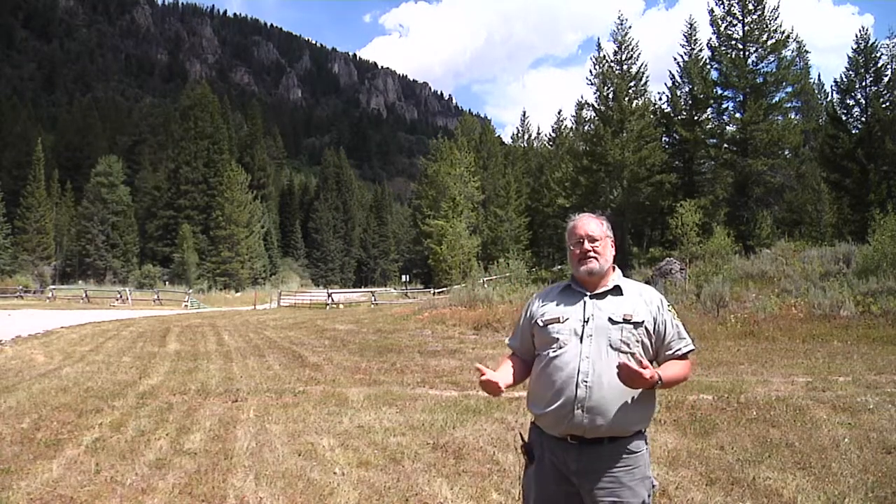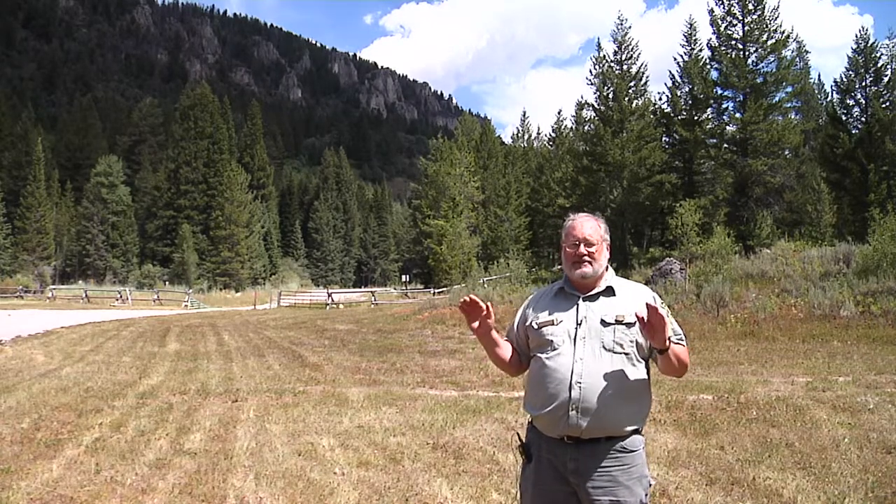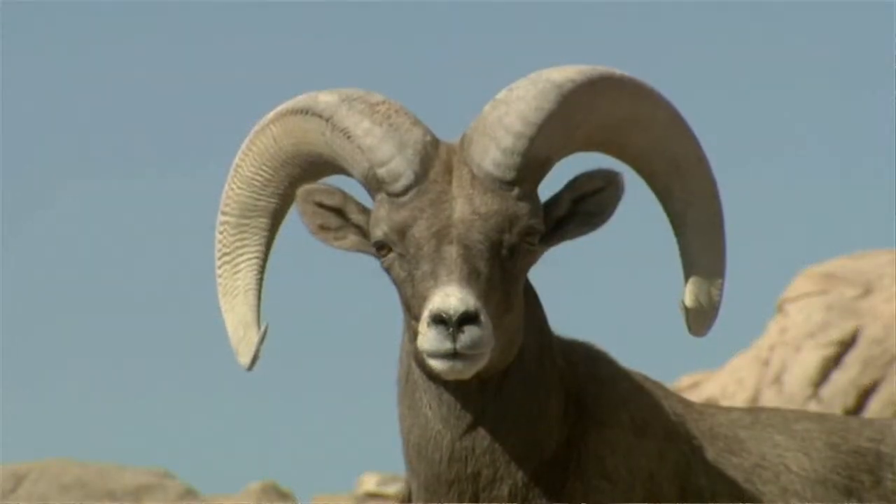Bighorn sheep are very sensitive to cover. They really like to be able to see predators — that's where they feel the most comfortable. Currently the bighorn sheep in the Tetons winter above tree line.